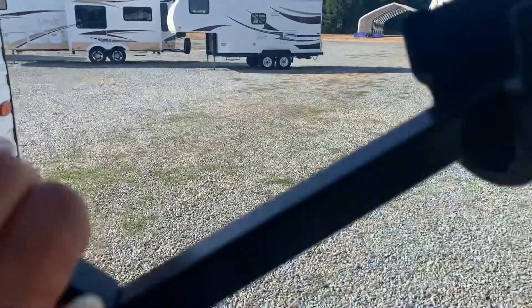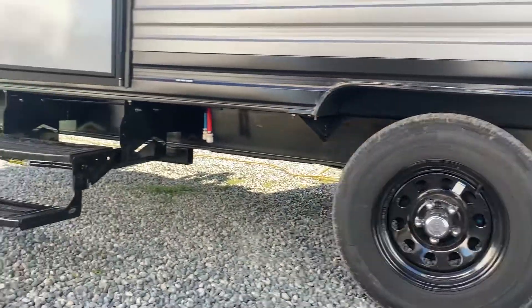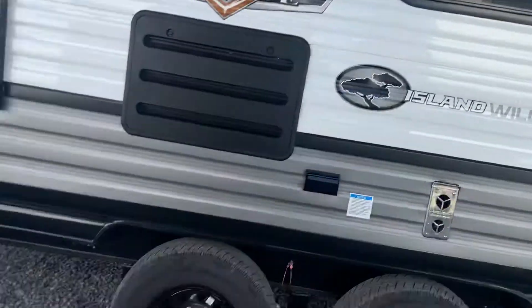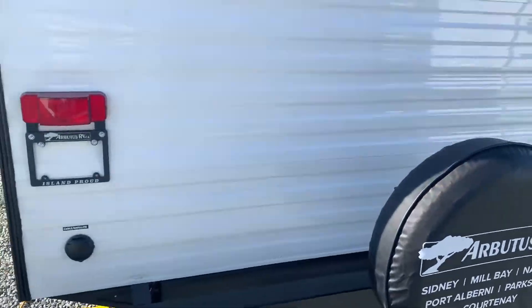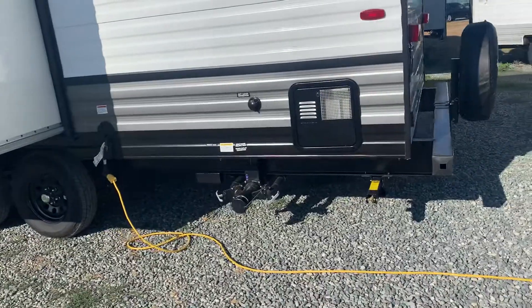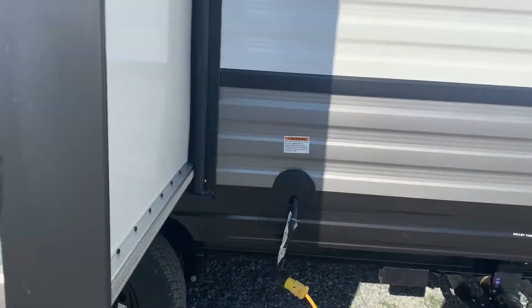You've got outdoor speakers — they're marine grade. Here's where your pull drains and water connection are, and that's where you plug in your 30-amp power.